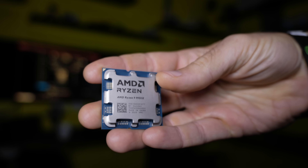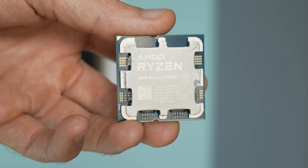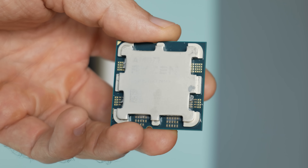Today, we are going to review the Ryzen 9 9950X, and we are going to compare it against the Ryzen 9 7950X, not just in games but also in productivity benchmarks to help you guys make the best decision.